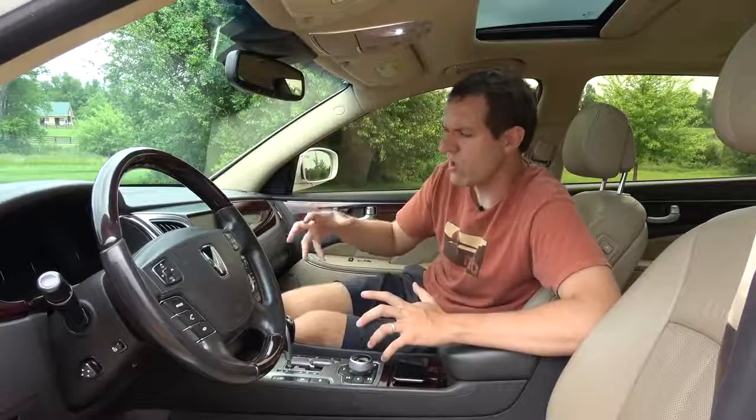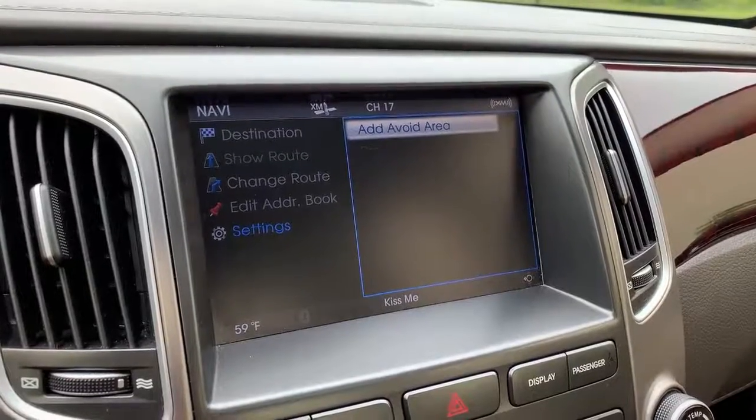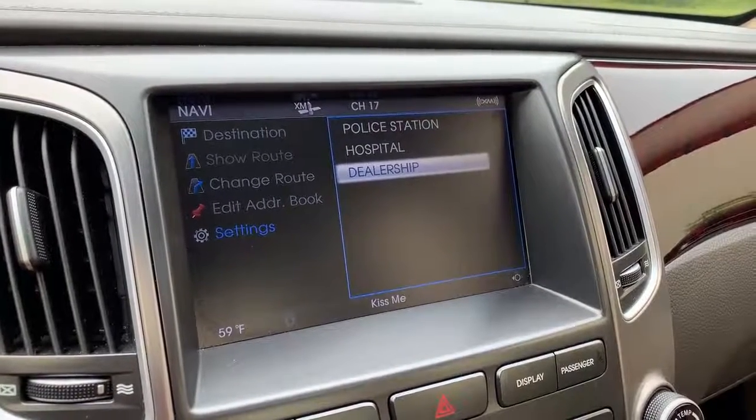Another interesting infotainment feature: you can set the navigation to avoid a certain area. A lot of luxury car nav systems have this, but this one has an especially weird quirk — you can scroll down to something labeled 'Emergency,' and you have three options: police, hospital, and dealership. So you can have it avoid those areas. For some reason, the dealership is considered an emergency area — that one just doesn't make any sense.